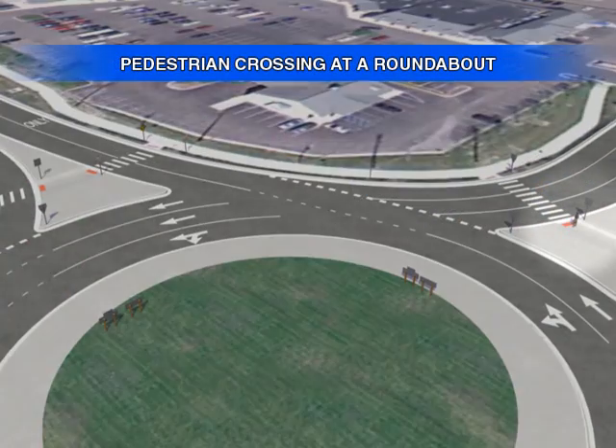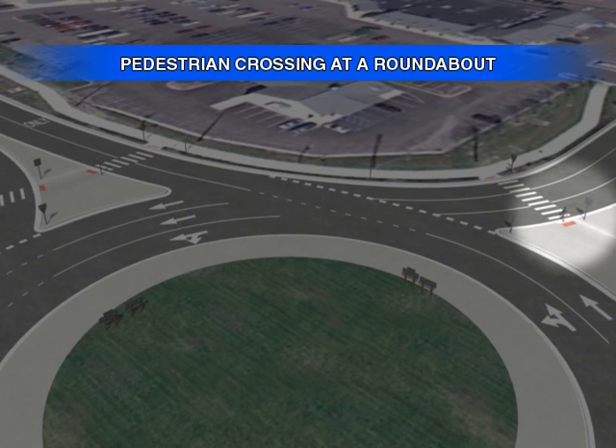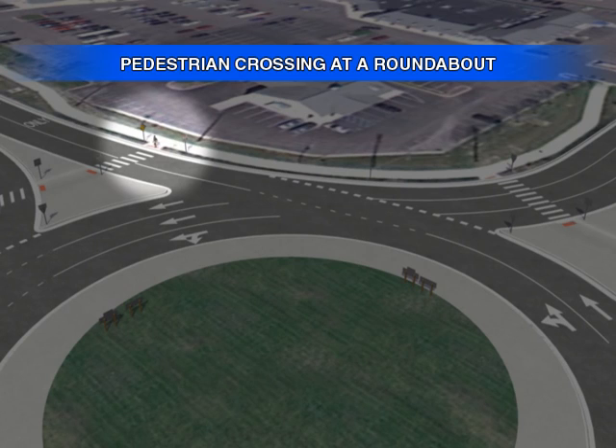Pedestrians are strictly prohibited from crossing to the large center island of a roundabout. Pedestrians must use crosswalks and cross one lane or approach at a time. For increased safety, pedestrians also should look in all directions while crossing within the crosswalk.